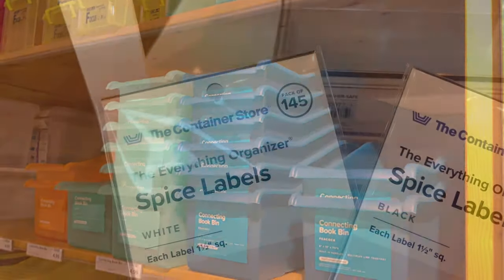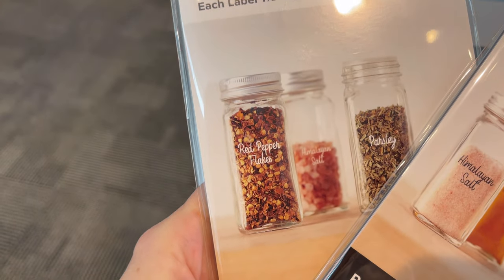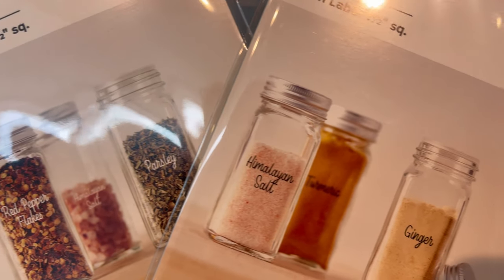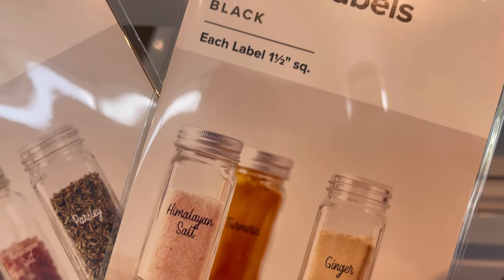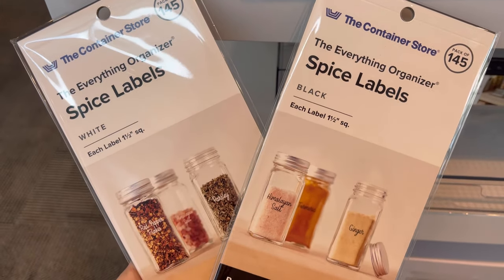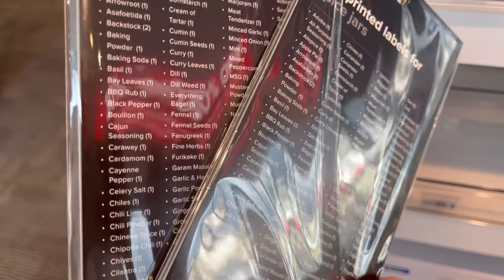Last but not least are these adorable spice labels. They come in white and black with really cute writing for your spice jars. I will say I prefer the jar and label combinations available on Amazon — they're very affordable and come together. I'll link those below because even though these are cute, I'd still go Amazon on that.